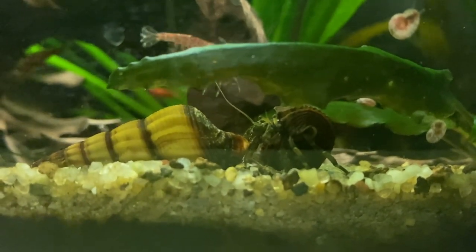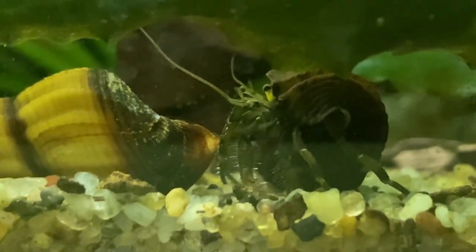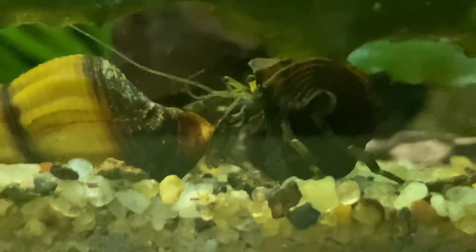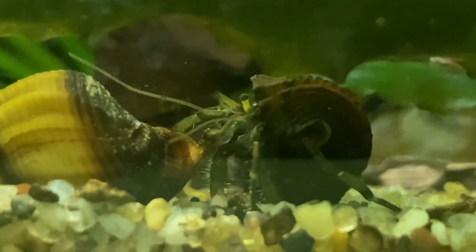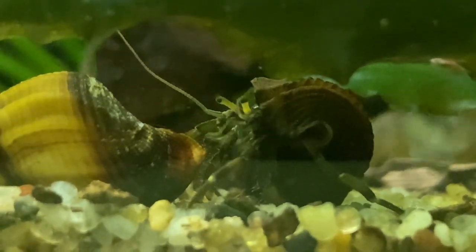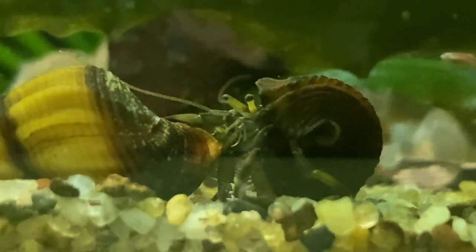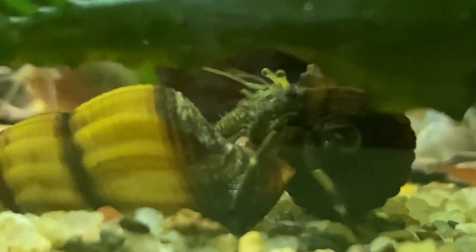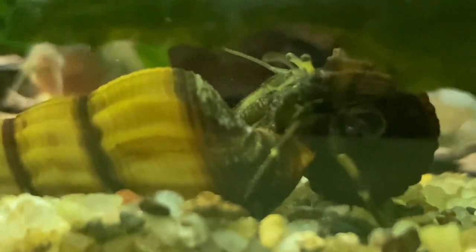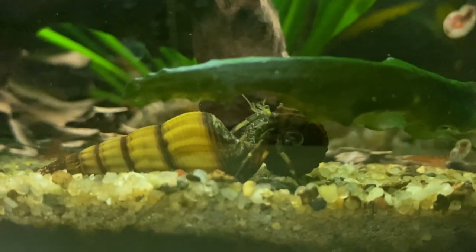I did have one concern though: the hermit crab didn't seem to be eating. In my Fluval Flex the main food I feed is flake food and algae wafers. He wasn't really going for the flake food at all, and didn't seem to go for the algae wafers either. Though those wafers do stay in the tank for an hour to an hour and a half before they're fully eaten, so I couldn't be 100% sure.